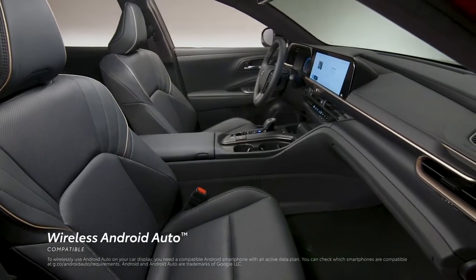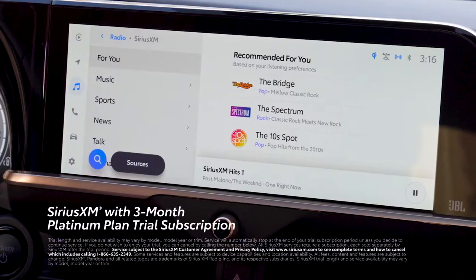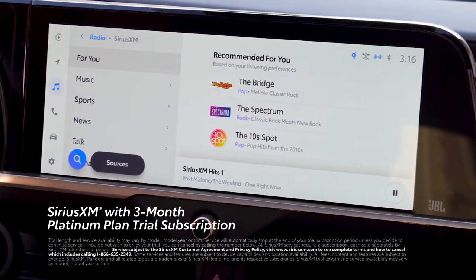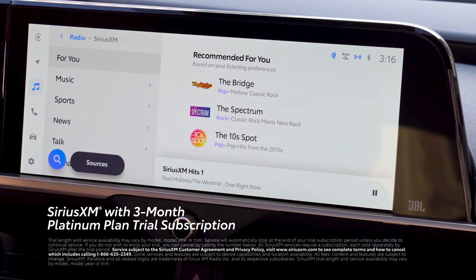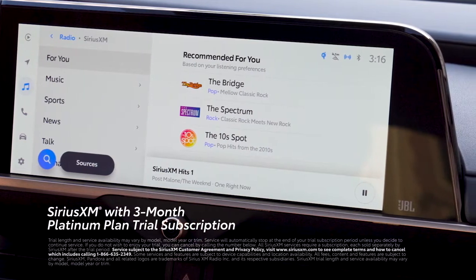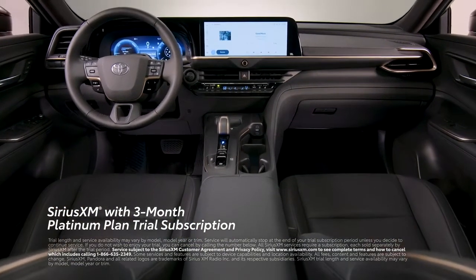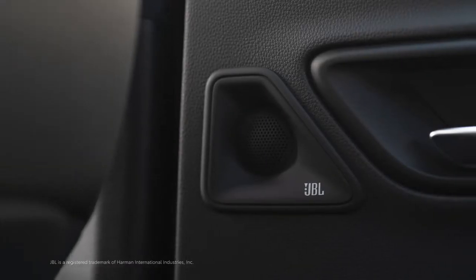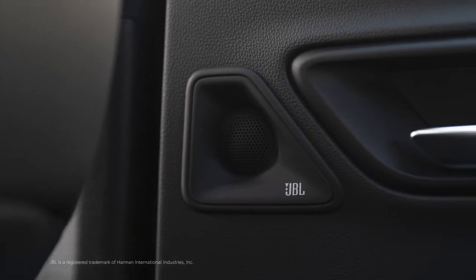Wireless Android Auto compatibility makes it easy to stay connected to Android devices. Plus, there's a standard 3-month SiriusXM Platinum plan trial subscription that includes over 165 channels available in cabin and even more on the SXM mobile app, making it easier than ever to enjoy not just ad-free music, but also sports, comedy, and more. To make the most of these features, Crown can also be equipped with an 11-speaker JBL premium audio system.